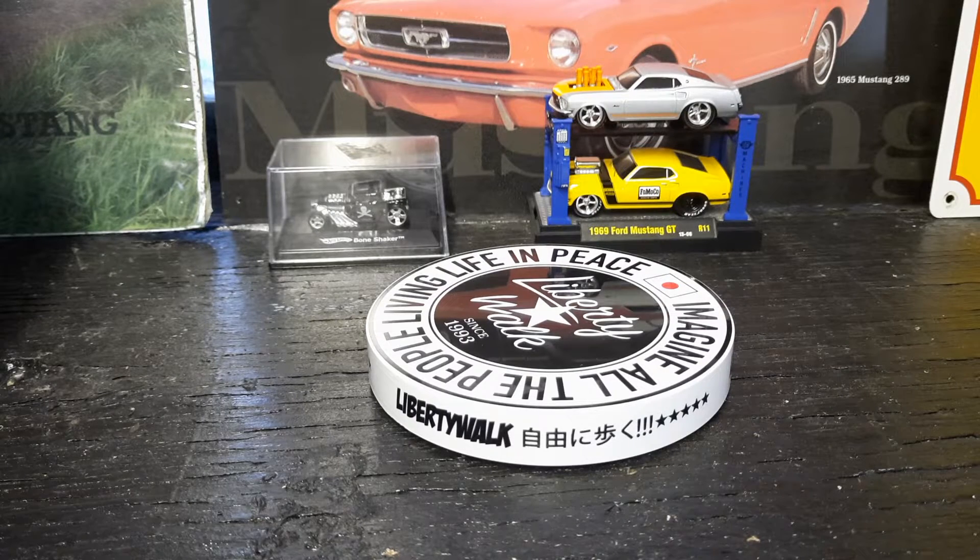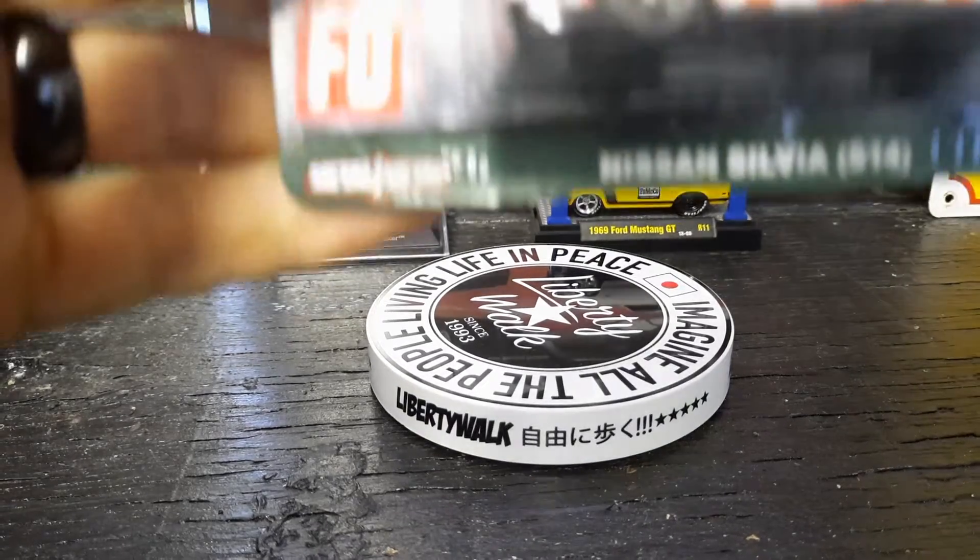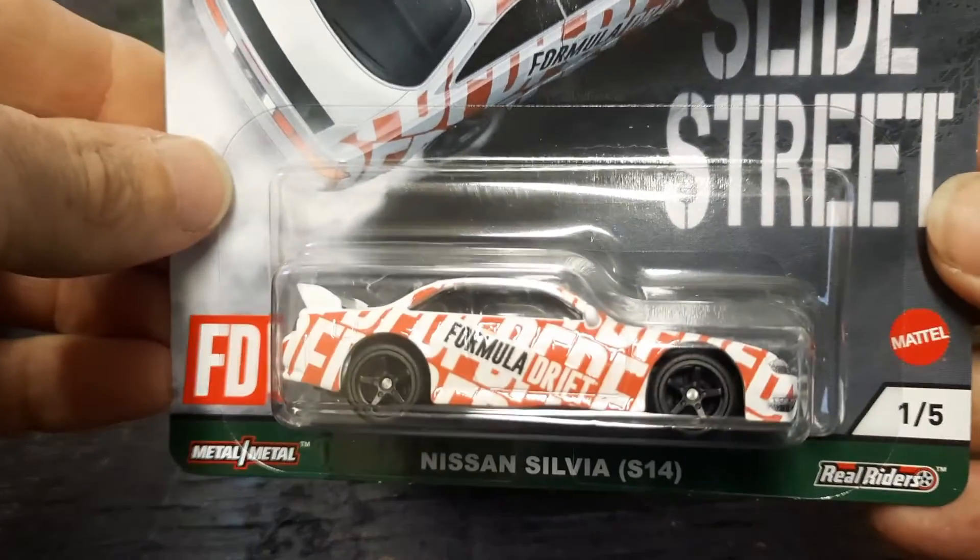Dirt Fisherman here y'all. I'm going to do a video on the Slide Streets set that I just purchased here recently. Number one of five is the Nissan Silvia S14.